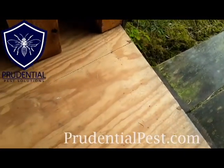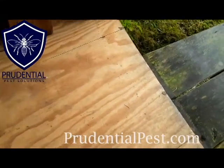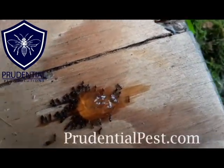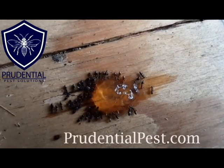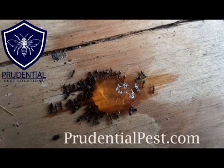So we have all these ants here — let's see what our ant bait does for them. As you can see, Prudential Pest Solutions has what ants like, and that is a sweet ant bait that they're going to take back to the colony and eradicate it that way.